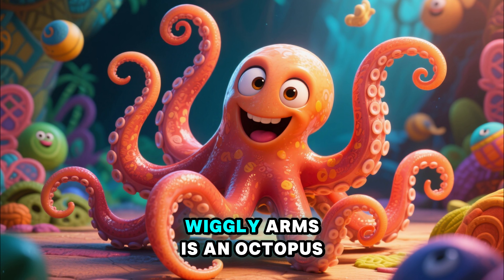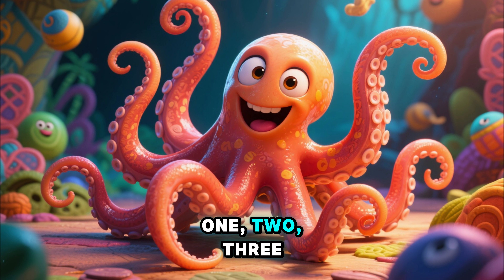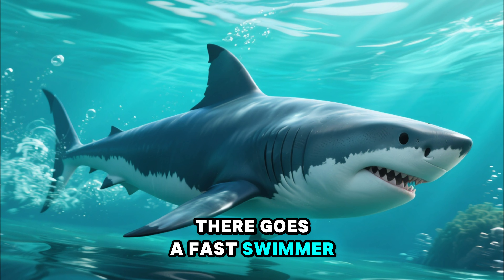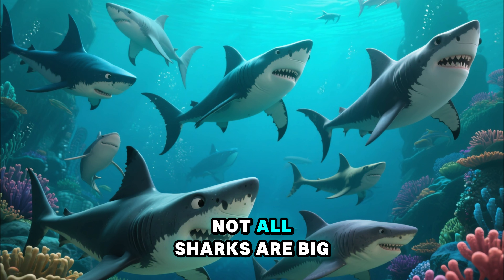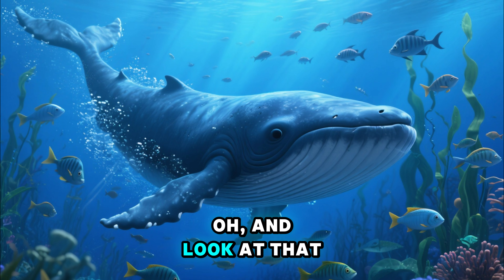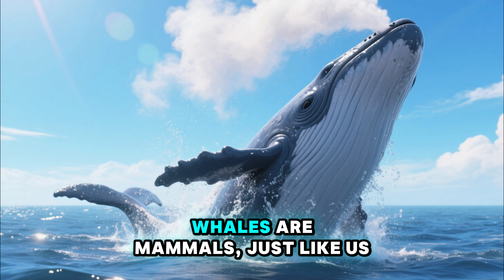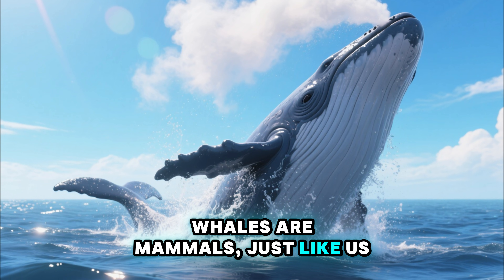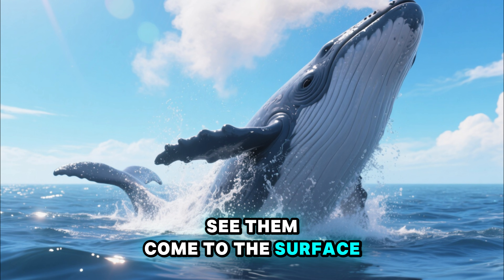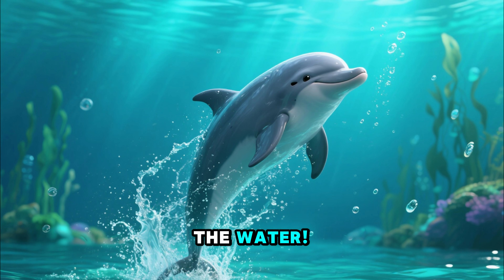That one with eight wiggly arms is an octopus. Can you count them? One, two, three... eight! And whoosh! There goes a fast swimmer. That's a shark. Not all sharks are big — some are quite small. And look at that gentle giant, a whale, swimming gracefully. Whales are mammals, just like us, and they breathe air. That's why you see them come to the surface. And there's its playful friend, a dolphin, leaping out of the water.